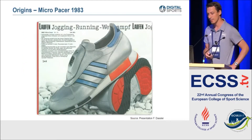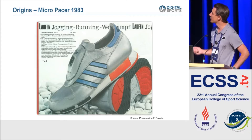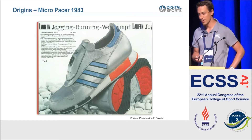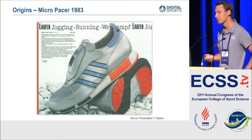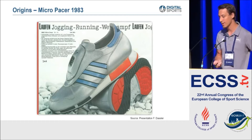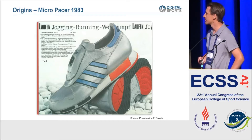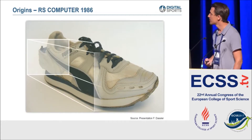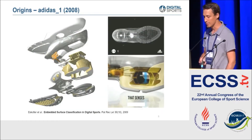Looking at the history of sensors in sports products, there's an advertisement from 1983 for a running shoe made by Adidas with a microcontroller. The shoe was able to detect kilometers run, calories used, and all the stuff we see in today's wearables - of course not as accurate as today, but that's about 35 years ago. Already then we had the idea of using wearables in sports. A similar product three years later by Puma had the same idea: a sensor at the heel to detect movements and evaluate your running style.